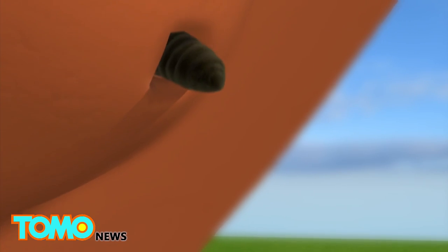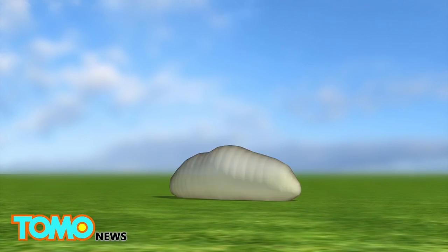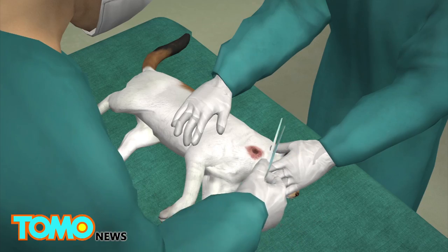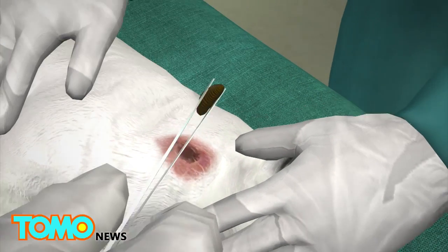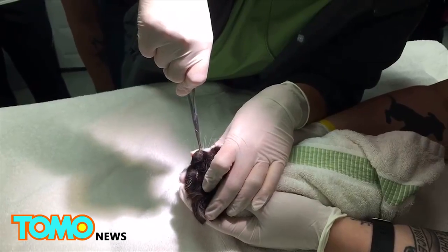A month later, the cuterebra larva crawls out of the skin, falls to the ground, and pupates, and the life cycle begins all over again. Some lesions become infected and pus can be seen. Most veterinarians can diagnose it just by visual inspection of the lesion. Here's another video of the treatment.